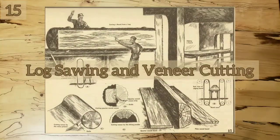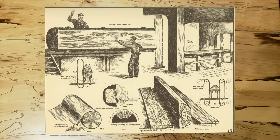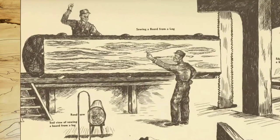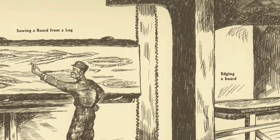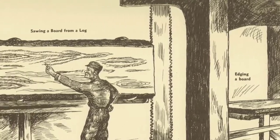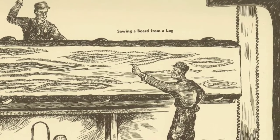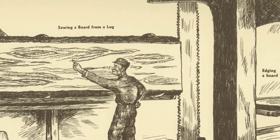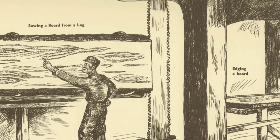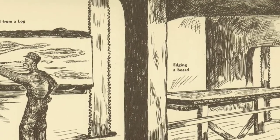The carrier next takes the log to the bandsaw. When the log is placed properly, a signal is given and the log is slowly moved against the bandsaw which cuts a slice the length of the log. The first slice will have bark on one side and will be carried away to a separate pile. The next slice, or rough board, is then automatically placed on a moving platform which carries the board to the edger, which trims the edges and squares up the board.